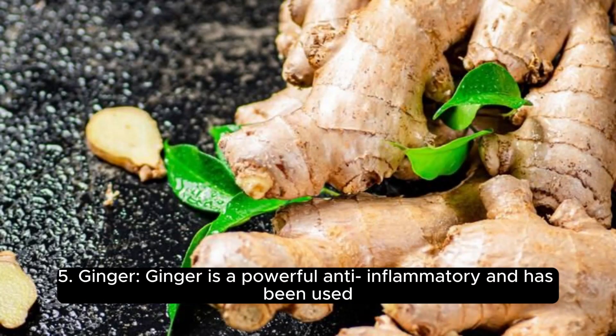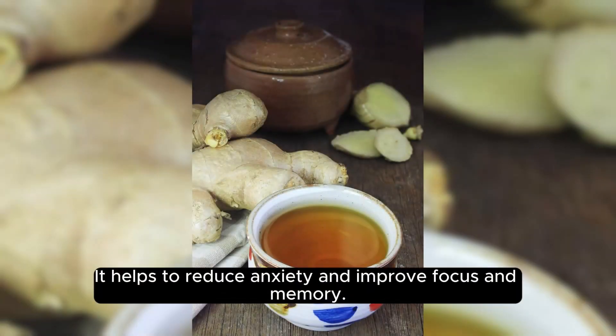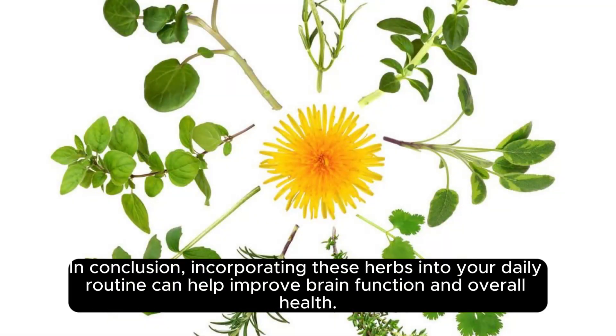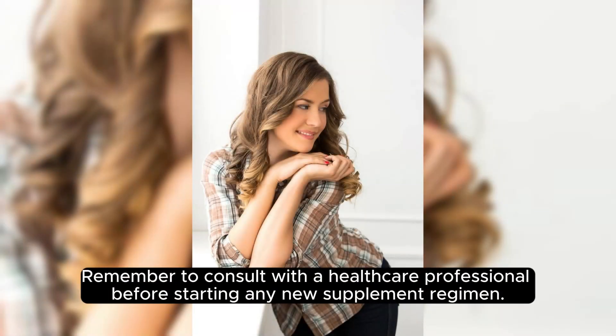5. Ginger. Ginger is a powerful anti-inflammatory and has been used for centuries to treat various ailments, including digestive issues and brain function. It helps to reduce anxiety and improve focus and memory. You can consume ginger in the form of tea or use it in cooking. In conclusion, incorporating these herbs into your daily routine can help improve brain function and overall health. Remember to consult with a healthcare professional before starting any new supplement regimen.